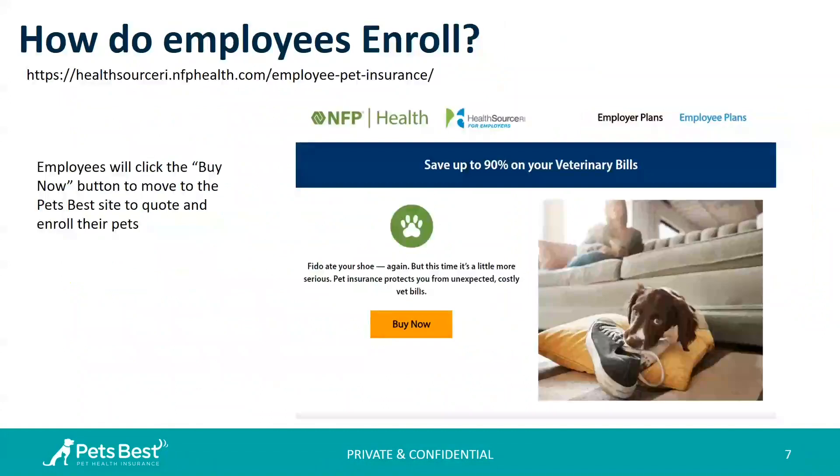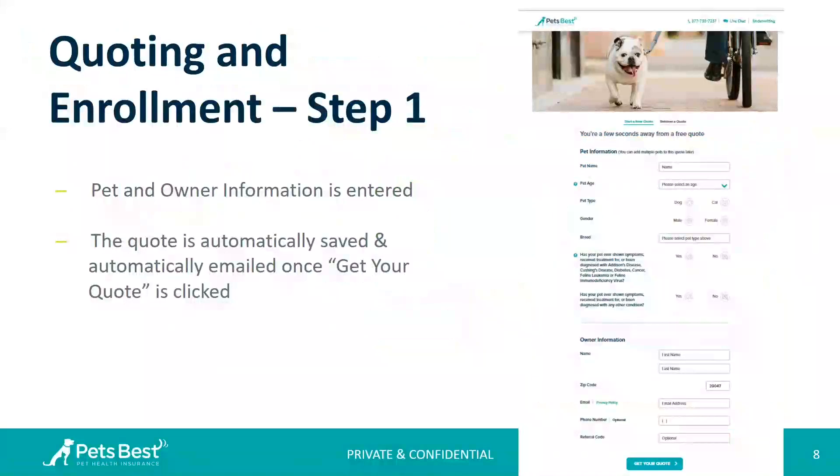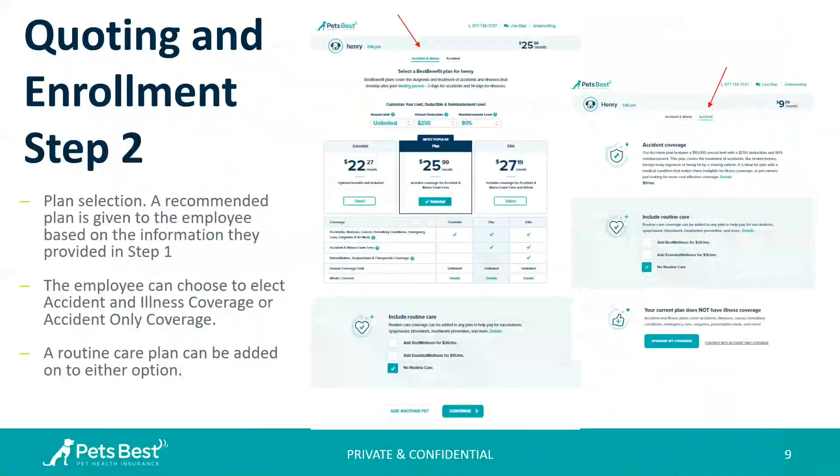How employees enroll: they simply go to the HealthSourceRI for Employers site and navigate to the pet insurance page, then click Buy Now. Step one of quoting is very easy — they enter their pet's information and their contact information, then click Get Your Quote. The quote will be automatically emailed to them and automatically saved. Step two is plan selection, where they can choose the accident and illness plan shown in the screenshot in the middle of the slide, or the accident-only plan shown on the right-hand side. Here they can customize their plan for the coverage and monthly budget that works for them.